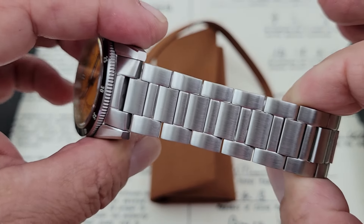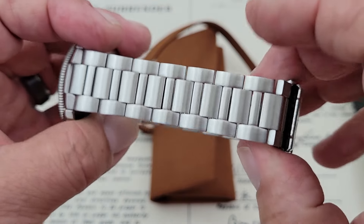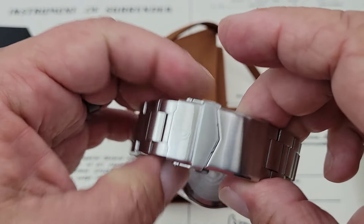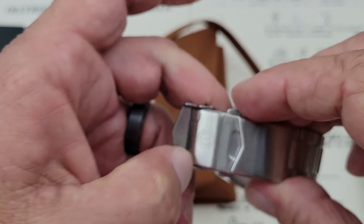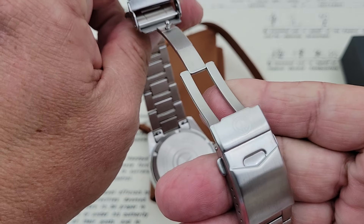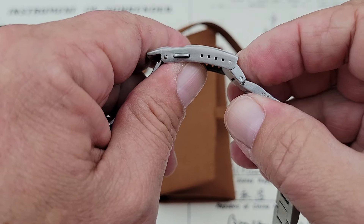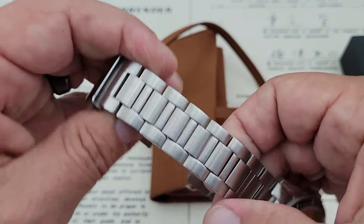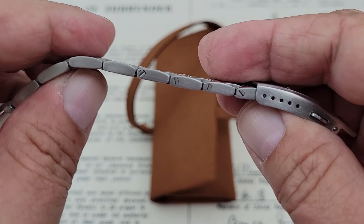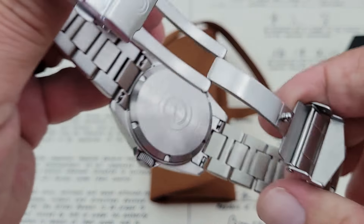The bracelet on the watch is nice — nothing really spectacular to talk about here. It's a 22 millimeter and doesn't taper much, which keeps it pretty chunky and heavy, which is fine for a dive watch. The clasp assembly is pretty standard in the industry, but it does have some micro adjustments — looks like five to be exact, which is very nice. I do believe this is a screw link bracelet, with nice big screws, making any adjustments easy.